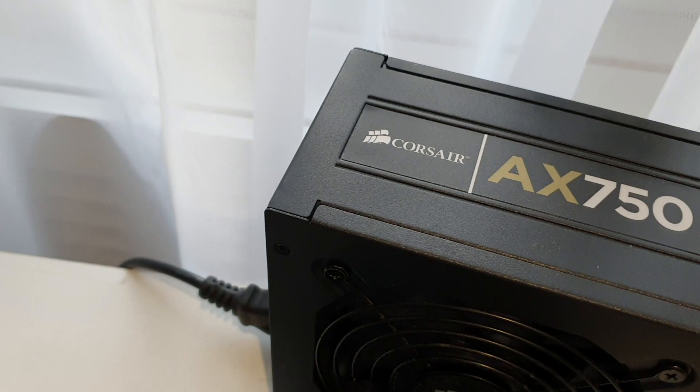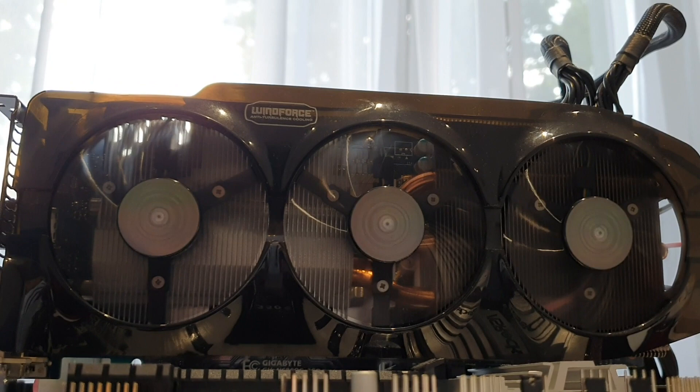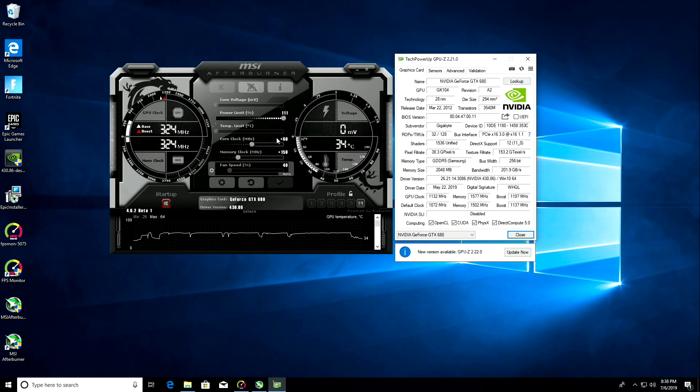I also overclocked the GPU. Since it already has a high factory overclock, it was pretty hard to get more frequency. For the core I added 60 MHz, and 150 MHz for memory. This is a small overclock, but the frequency is already high by default and the temperature looks good anyway.